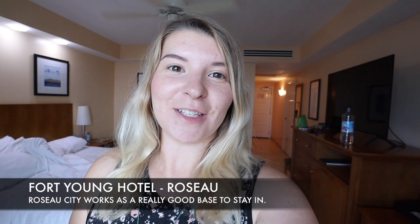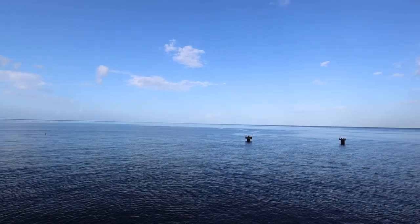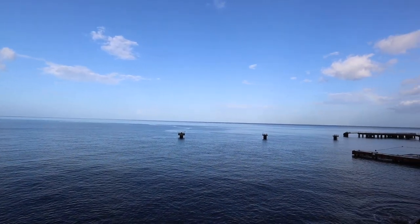I'm staying at the Fort Young Hotel in Roseau and because we arrived in the dark I didn't get to see the view from my room. Just woken up and look at this — talk about an ocean view room, this is absolutely amazing. I'm going to head off and get breakfast soon and then start day one's activities.